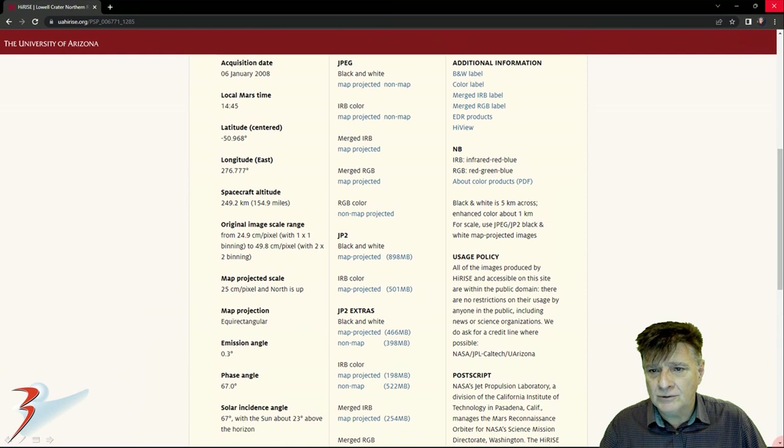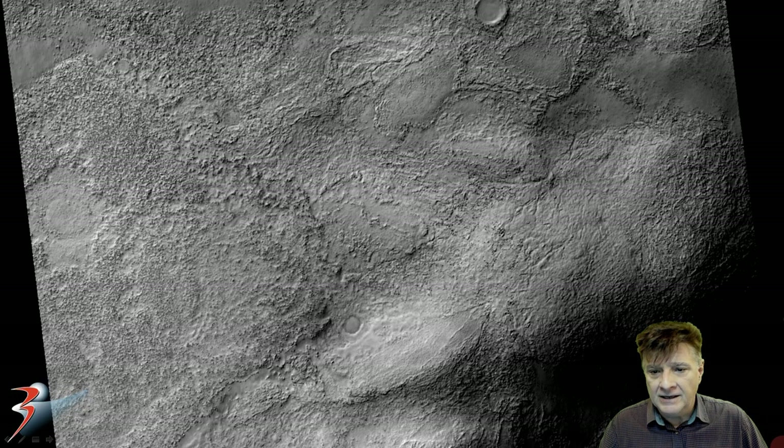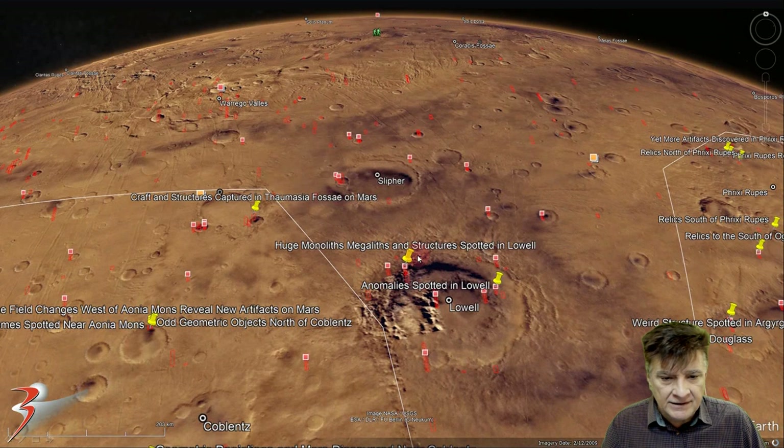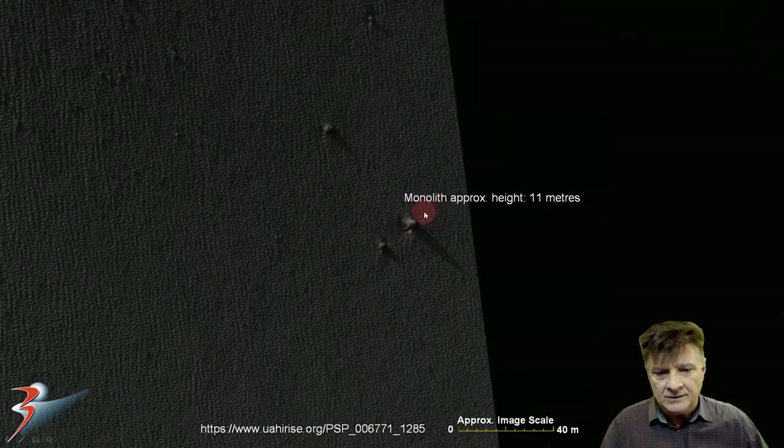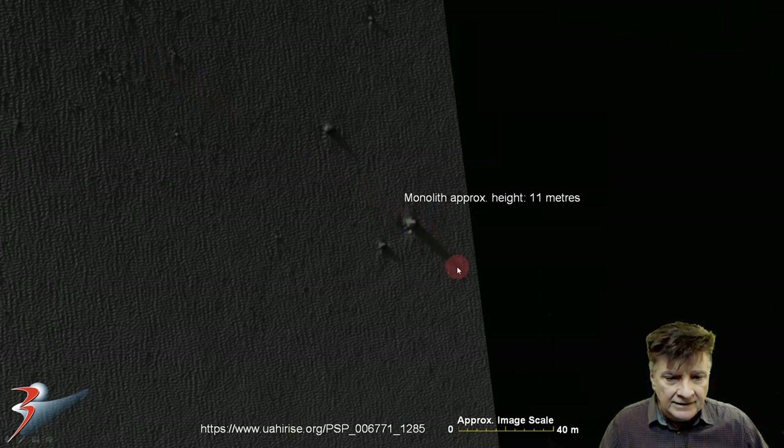That's what the HiRISE photograph is called, acquired on the 6th of January 2008 at 24.9 centimeters per pixel. There's a look at the low-res black and white and the rather strange terrain at the site, located at the western edge of Lowell at approximately 50 degrees 41 minutes south, 83 degrees 12 minutes west. There's the anomaly at actual size, and if you take into account the elevation angle of the sun and the length of the shadow, that object works out to be about 11 meters long or tall.